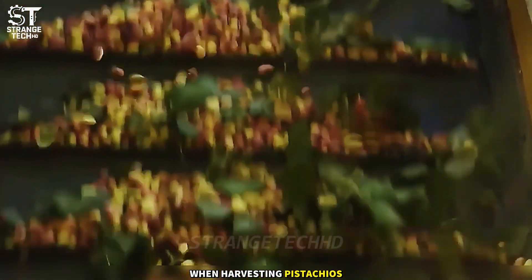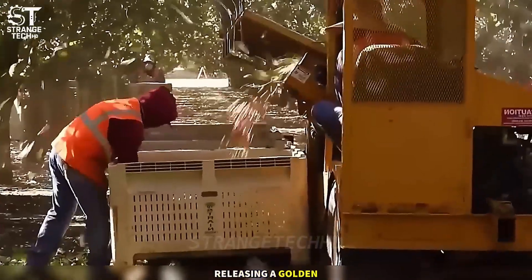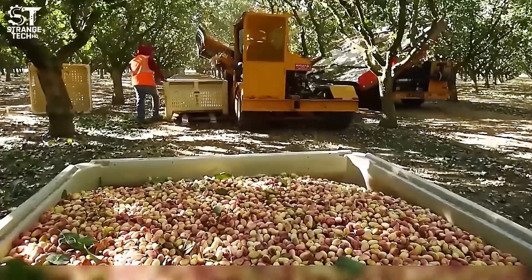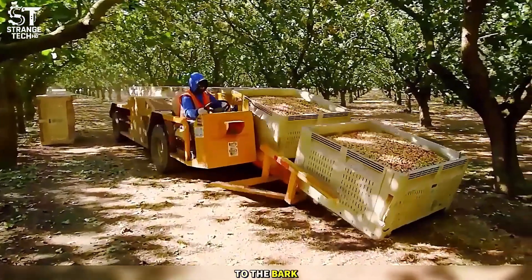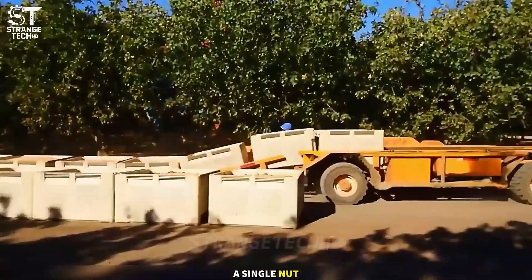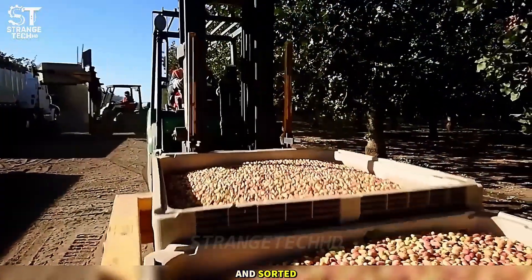When harvesting pistachios, the most spectacular moment is when the tree shakes, releasing a golden rain of nuts. The machine works with jeweler-like precision, causing no harm to the bark and losing not a single nut. The result: perfectly intact pistachios, ready to be dried and sorted.